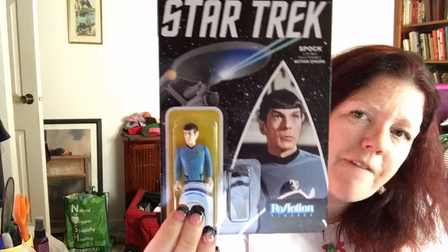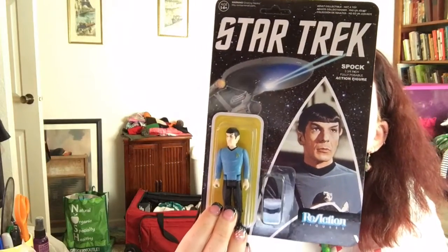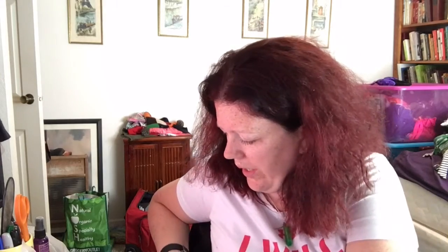Next thing I'm seeing — I'm seeing a Spock Funko Reaction figure. This is pretty cool. This is old-school Spock. That is really cool. I'm going to set that aside. That's weird that it didn't stay on there though. I just pulled it and a little plastic thing came off.